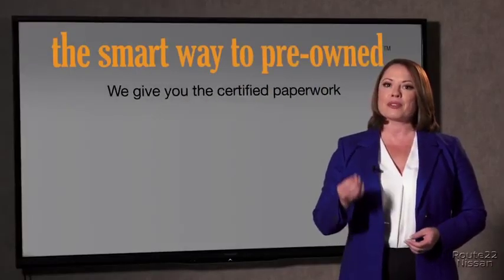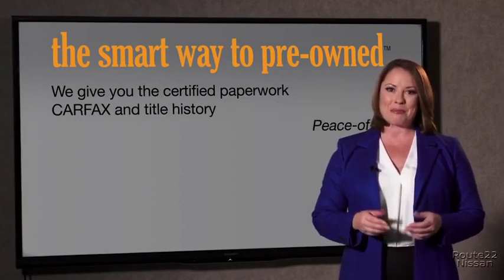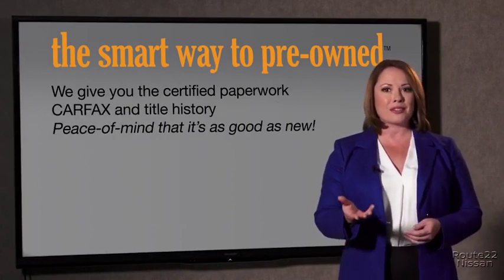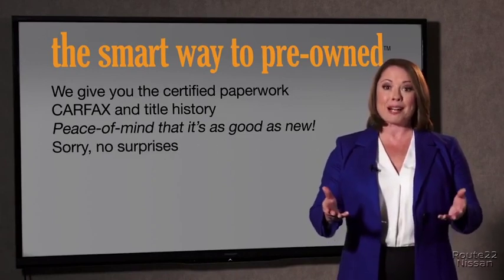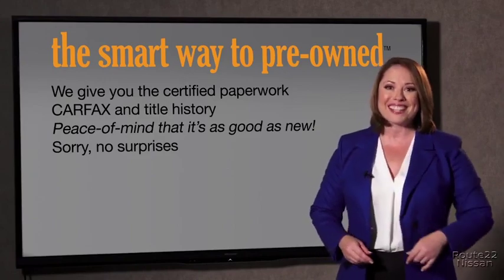Why should you worry if the odometer's been rolled back, or you're the victim of a salvaged or rebuilt vehicle, or worse, a washed title? We give you the certified paperwork along with the CarFax and the title history, providing you with the peace of mind that your certified pre-owned is as good as new. We really don't want to skimp on any of those little things that need to be checked — we want to make it as good as new, and that's why it's the smarter way to buy your pre-owned vehicle.